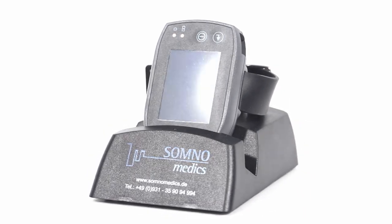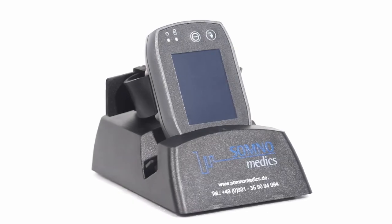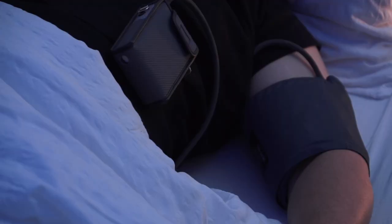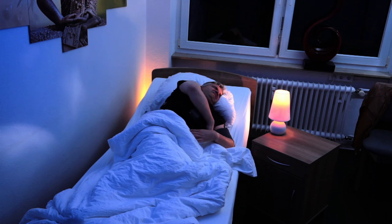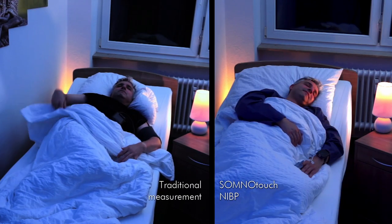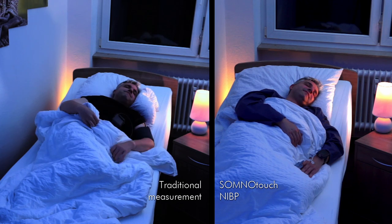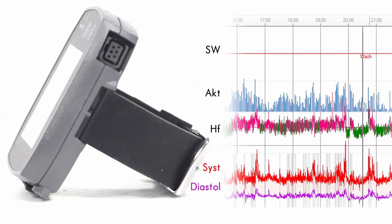SomnoTouch NIBP by Somnomedics — a milestone in blood pressure measuring. Compared to current standard methods using cuffs, the SomnoTouch NIBP makes non-reactive measuring possible even while patients are asleep, and it provides continuous beat-to-beat blood pressure values.